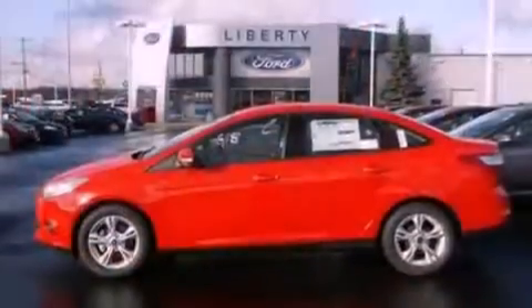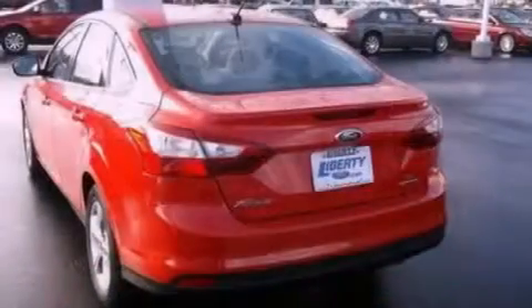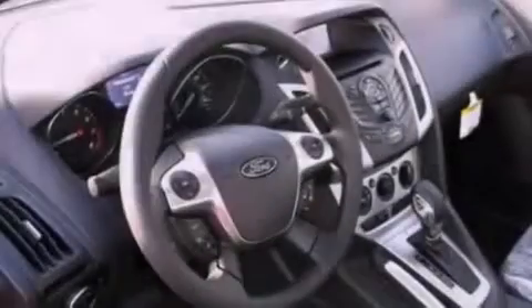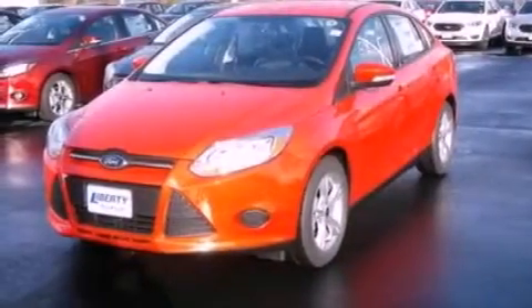The following features are also included: air conditioning, a split folding rear seat, cruise control, a six-speaker audio system, a four-wheel independent suspension, a passenger side vanity mirror, privacy glass, dusk sensing headlights, full power accessories, and a rear spoiler.